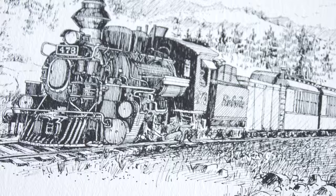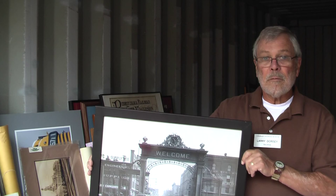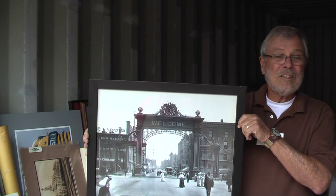Here's a very nice print of the narrow gauge railway, Durango to Silverton. We have some nicely framed materials like this one — a picture of the Welcome Arts at Union Station back in 1909. This is very nicely framed and in very good condition.